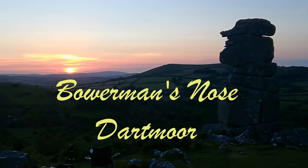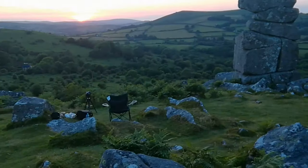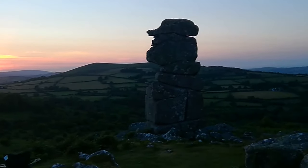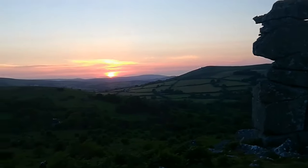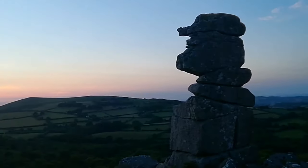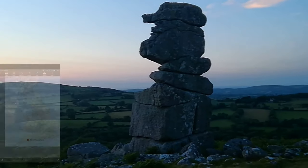Hi, I'm here at Bowerman's Nose on Dartmoor tonight. It's looking pretty impressive at the moment — there's a beautiful sunset. I'm going to shoot two clips tonight: one star trail later on and the sunset at the moment, and I'm going to join these two together. Here's Bowerman's Nose, it's about four miles northeast of Widdicombe-on-the-moor.